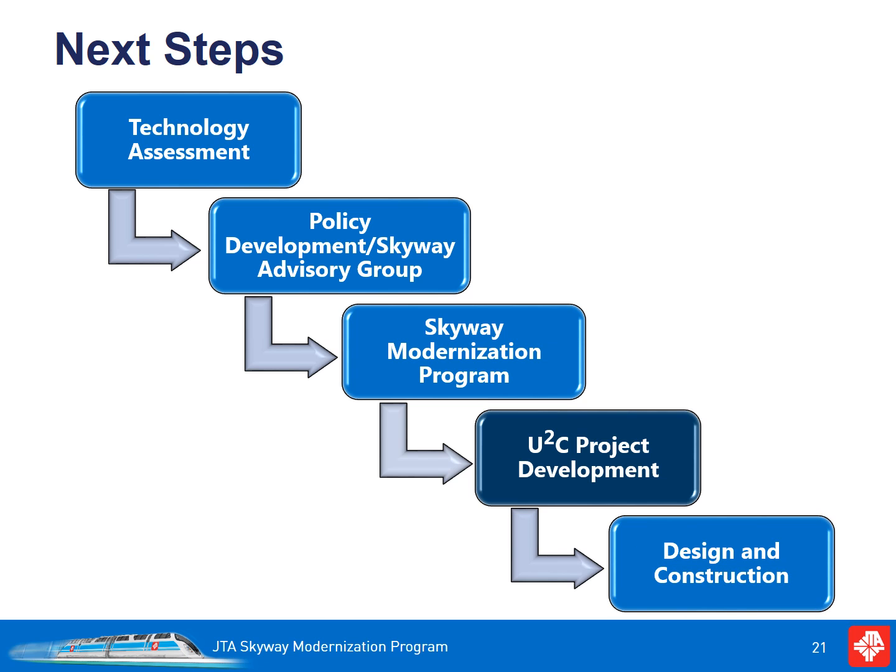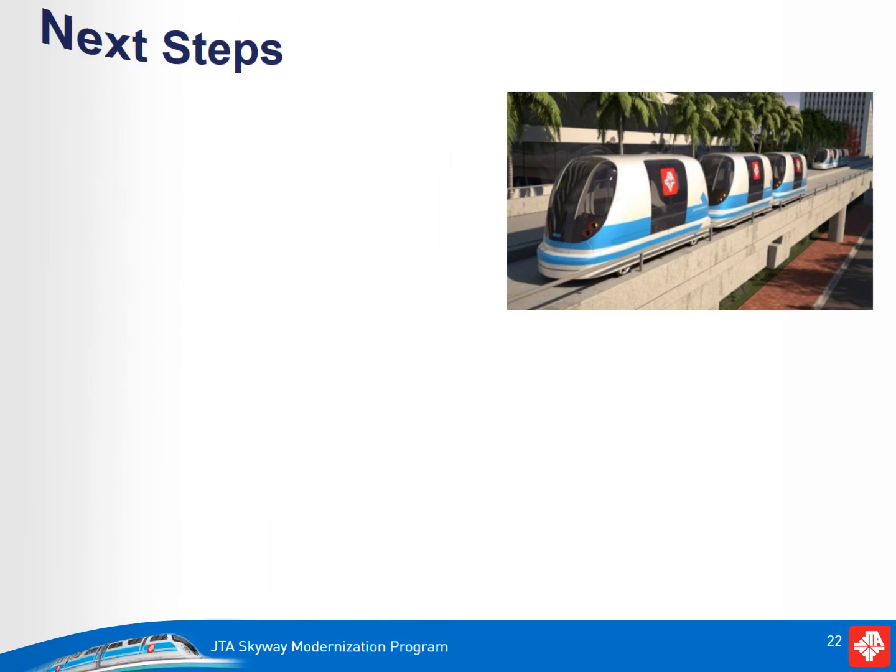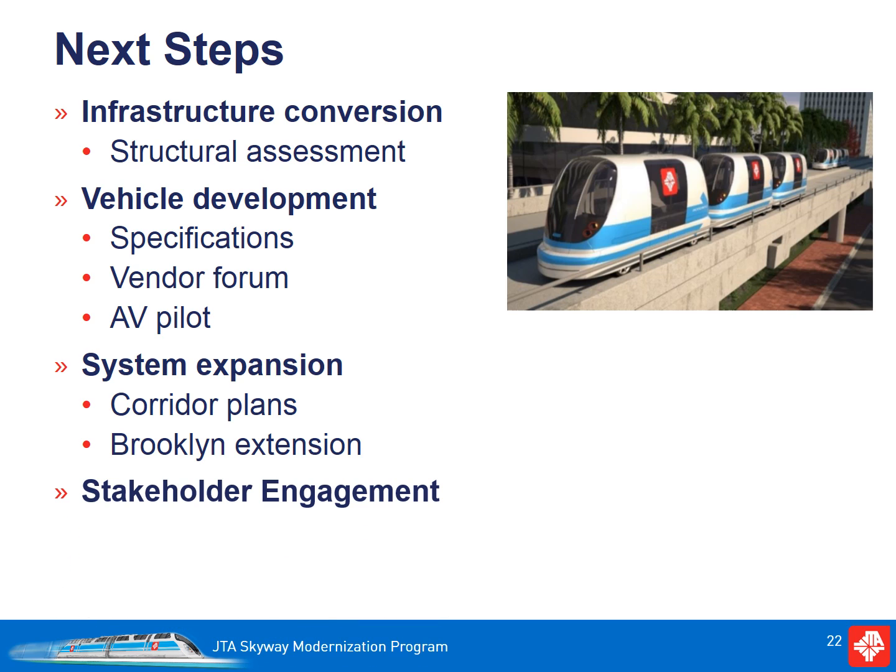With board approval, we are ready to begin developing the project. This includes developing the infrastructure conversion project, including a structural assessment to address critical issues discussed previously. Vehicle selection and development will include extensive dialogue with vendors, including a vendor forum currently planned for May, and the development of an AV pilot that will allow JTA to identify and resolve critical issues before a vehicle is developed for our system. Expansion of the current system will be done in a manner that allows the projects to compete for federal funding. JTA is working closely with FDOT and using their transit concepts and alternatives review process, which will ensure we can effectively compete for funding.